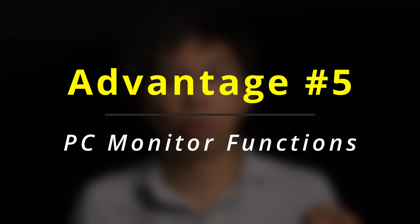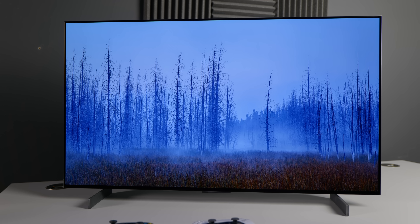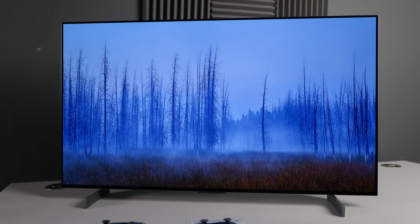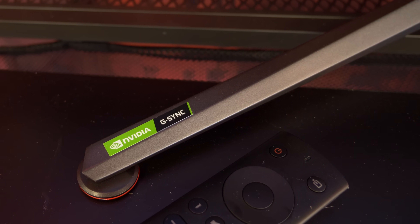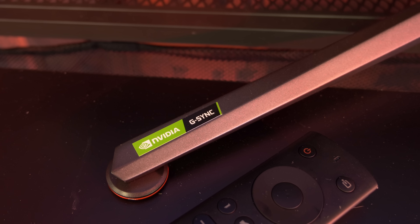Advantage number five is that the ASUS PG42UQ behaves like a PC monitor, with automatic standby and wake from a computer, unlike the LG C2 OLED where you have to manually turn the television on or off. To cater to owners using the ASUS PG42UQ without a PC, a remote control is also supplied in the box.